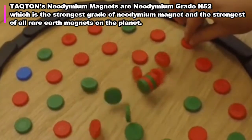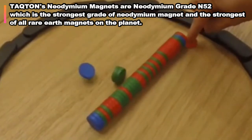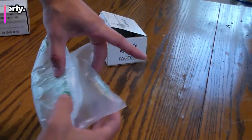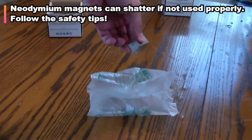Neodymium is a rare earth metal that's super magnetic, but it's also somewhat brittle, so you can shatter these magnets if you let them slam into things at high speed. Make sure you read the safety precautions and you should be fine.